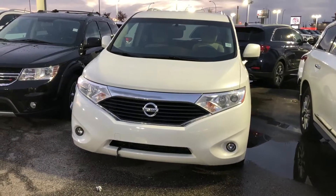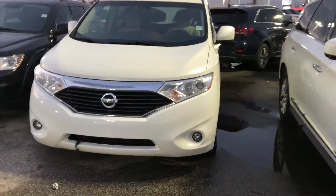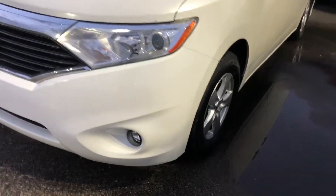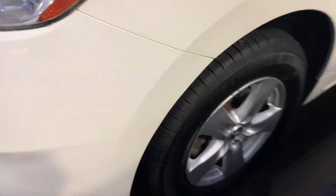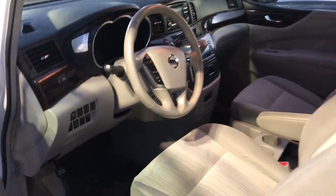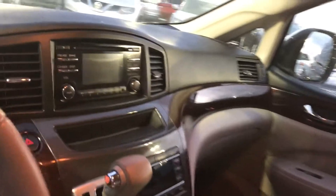Hi there, it's Harry from Sure Nissan. Here is a 2012 Quest — the one you're interested in. The body is in good shape, we put brand new tires on it, lots of room, and it does have the backup camera and heated seats.